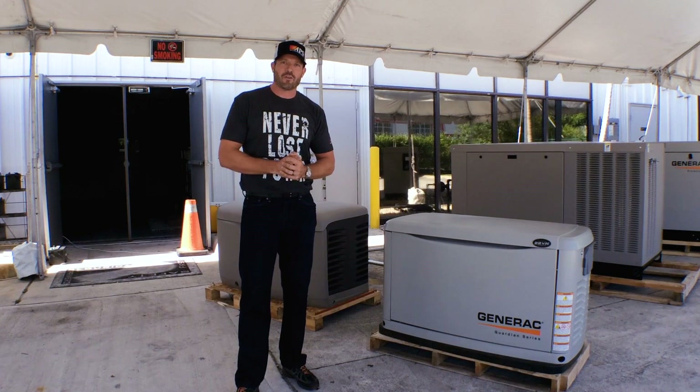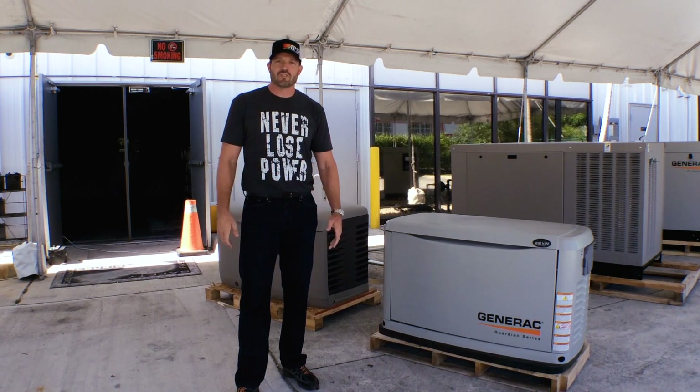How you doing? Will Ferregno, Assurance Power Systems. Our customers ask us all the time: how loud are generators?